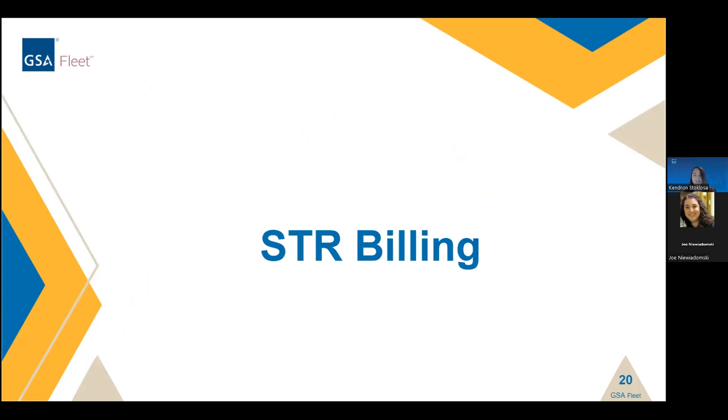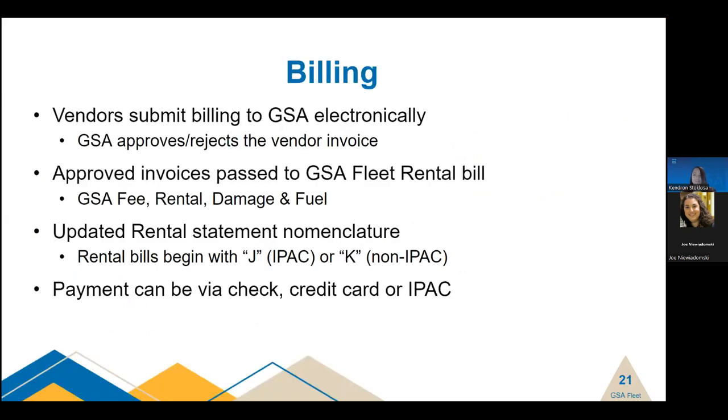We're now going to talk about billing through the STR program. Vendors submit billing to GSA monthly for all ongoing and completed rentals. Our office then reviews each individual invoice for accuracy, ensuring that rates are correct, any taxes or fees billed were in the vendor's initial quotes, and that the dates billed are within the dates awarded on the request. We do not bill customers until this review has been completed and the invoice is approved. If we reject the invoice, it goes back to the vendor to correct and resubmit. This can slow down billing, but we want to ensure all billing is correct before it goes out to you.